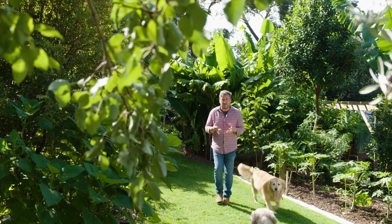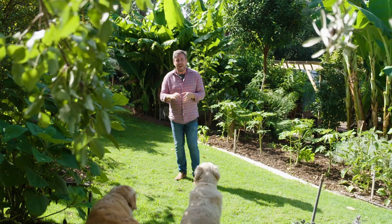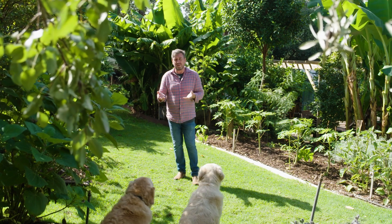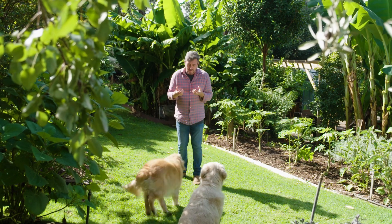Throughout this series, I've been emphasising the importance of soil health. The amount of carbon you have in the soil and the soil's biome is vitally important to your plant's health — whether it's edible plants or ornamentals, it doesn't matter. You need to be boosting up the beneficial microbes in your soil.